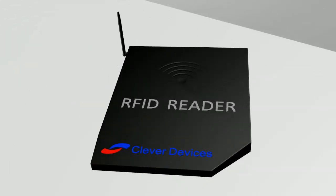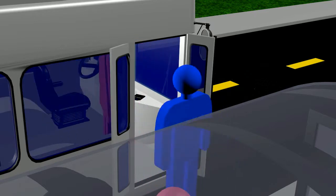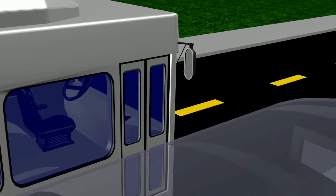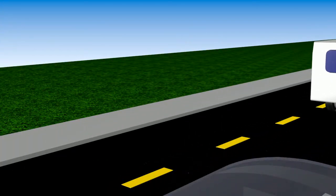With this concept, we hope to maximize convenience while saving time and money in providing public transportation. Thank you.